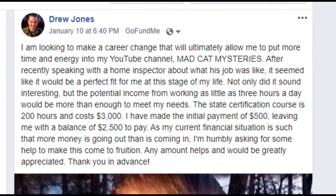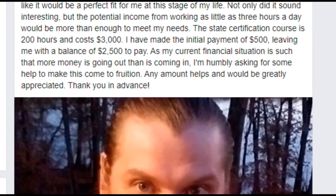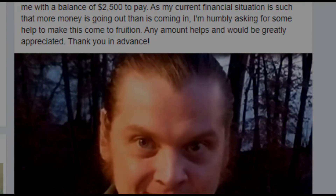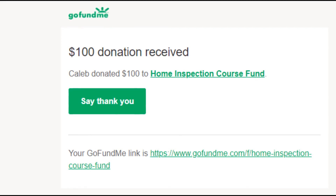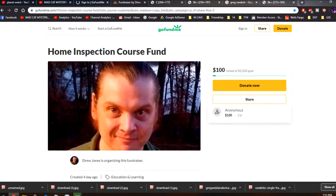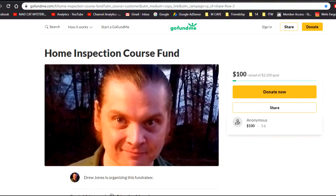Anything that you can give would be greatly appreciated and would help me out tremendously. I posted this GoFundMe to Facebook, and a friend of mine here in Greensboro, North Carolina — Caleb — has already donated $100 to help me out. I just want to give a huge special thanks to Caleb; I was truly, truly humbled by that donation. That was so incredibly generous. Any amount helps, and any amount would be greatly appreciated. The link to the GoFundMe is down in the description.